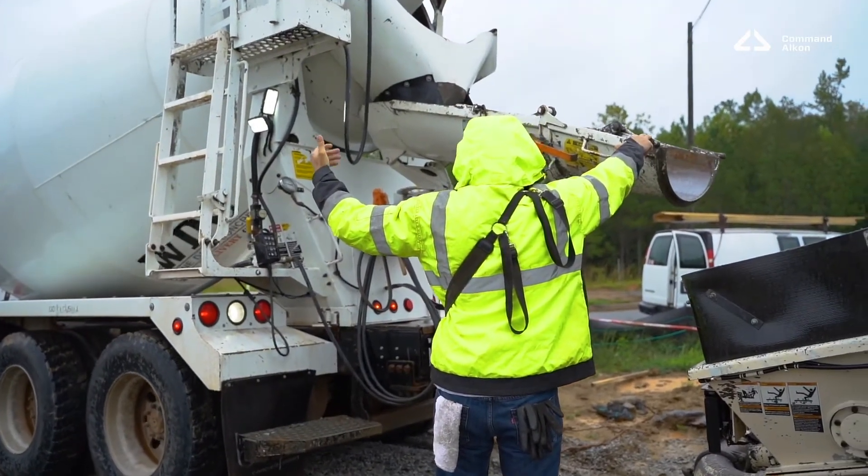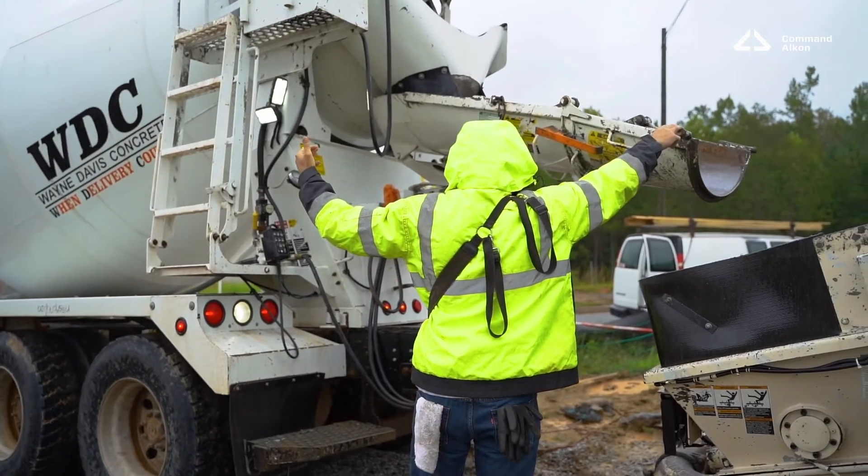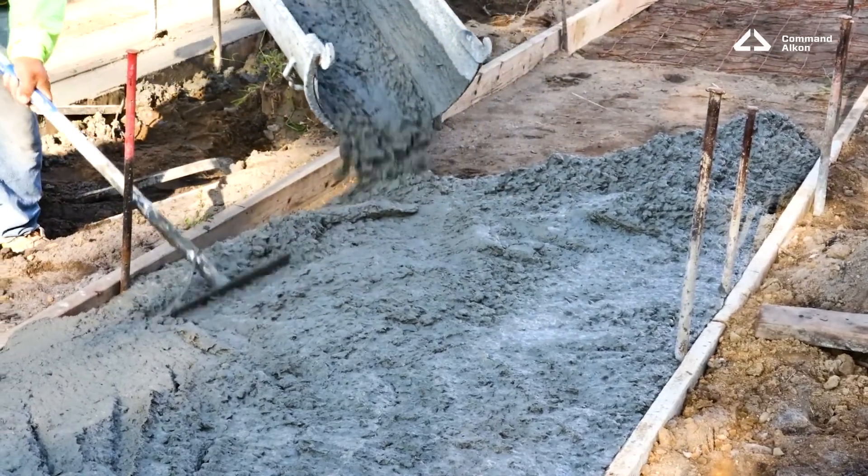Another advantage of Command Assurance is increased safety. By reducing the number of times that people are going up and down ladders on trucks to adjust slump, it means that you're increasing the safety of the job site and the safety of your plant for your employees.